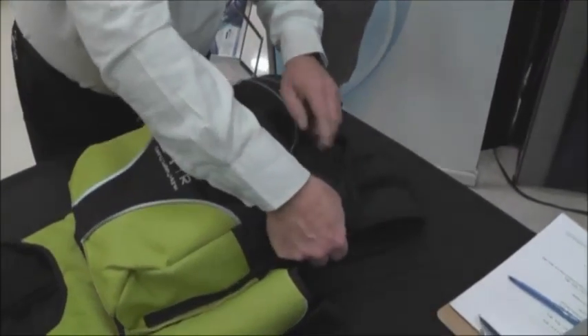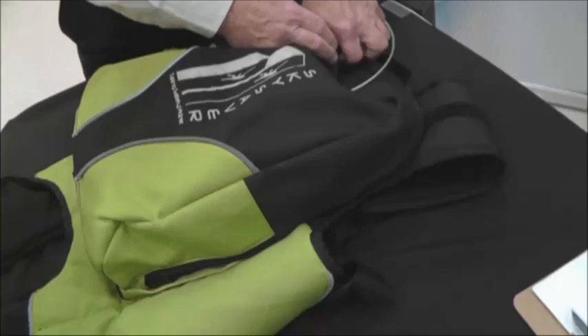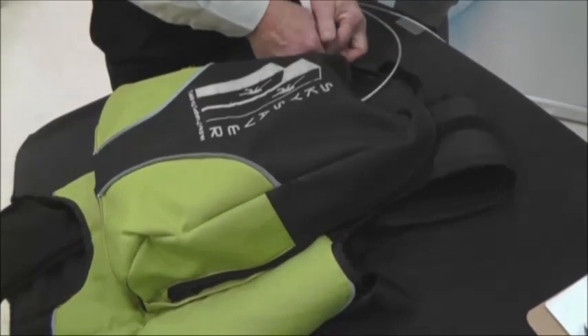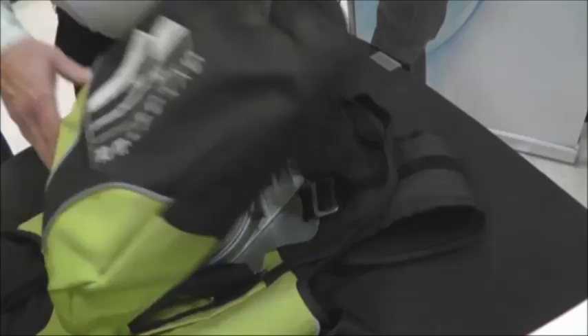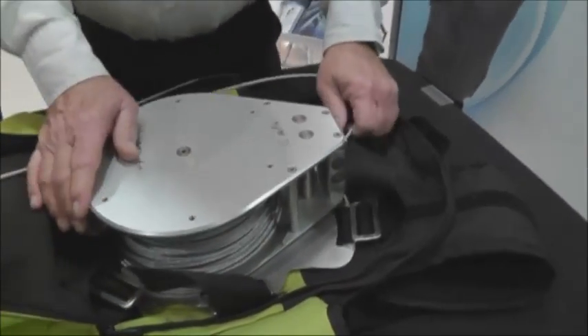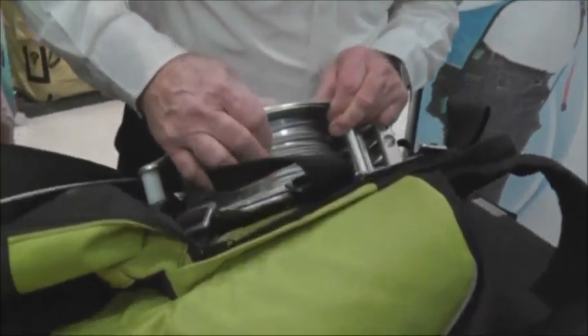There are three different versions depending on how high up you are and how much cable you want. We go 25 meters — that's about 75 to 80 feet. There's the system: the big pulley with the drum inside. You can see the cable system in here.